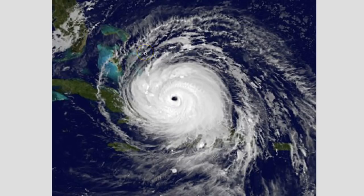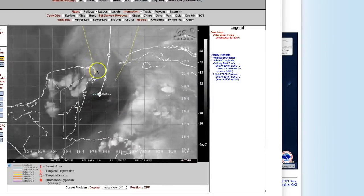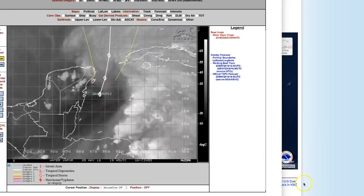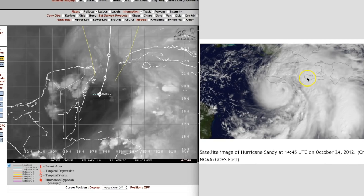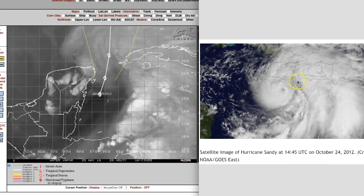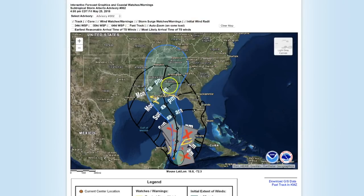When a storm reaches full-blown hurricane status at Cat 5, it has a very symmetrical shape — this storm is not forecasted to be that. Much like Sandy, which started in almost the same exact location, it did not become a very symmetrical storm, but boy did it pack a punch. So will it be like Sandy? I don't know. Here's what we do know: it's starting now as a subtropical storm and it's starting to develop.